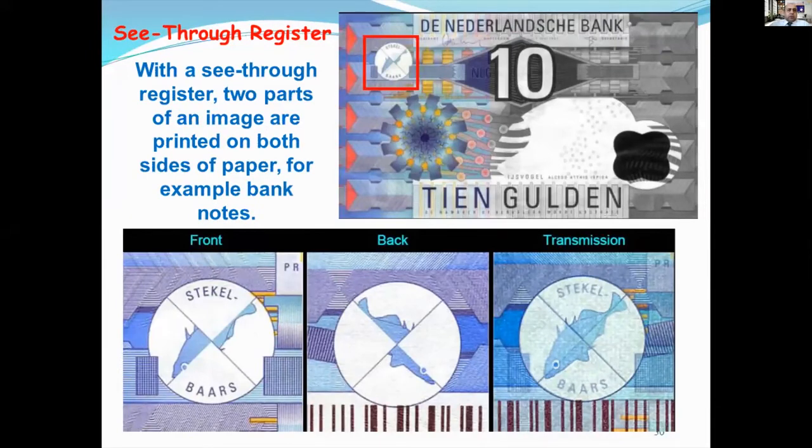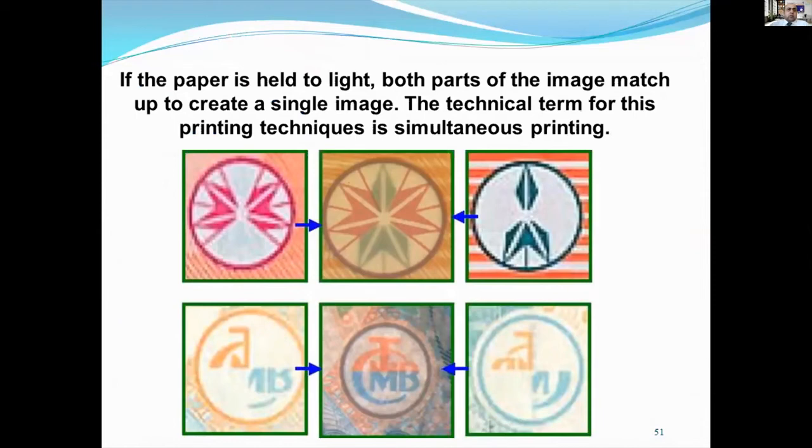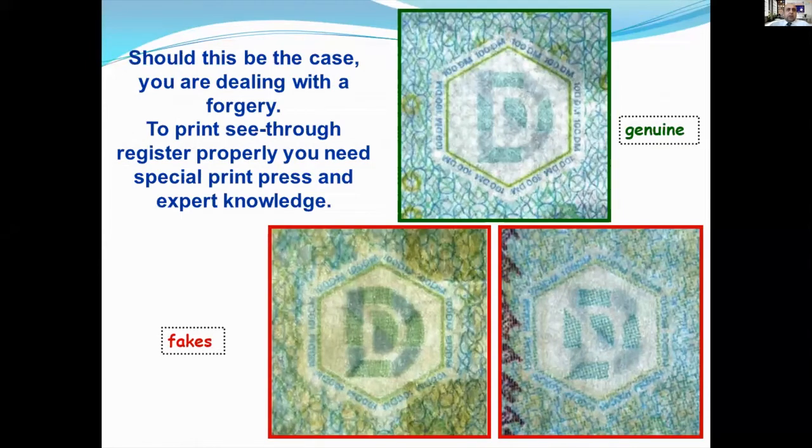With see-through register printing, two parts of an image are printed on both sides of the paper. For example, on banknotes, the image can comprise a geometric pattern or a representation of sorts. If the paper is held to the light, both parts of the image match up to create a single image. The technical term for this printing technique is also called simulconic printing. It is important that the two parts of the image do not overlap, so that there is no space visible between the two parts. Should this be the case, you are dealing with a forgery. To print see-through register properly, you need a special print press and exact knowledge.